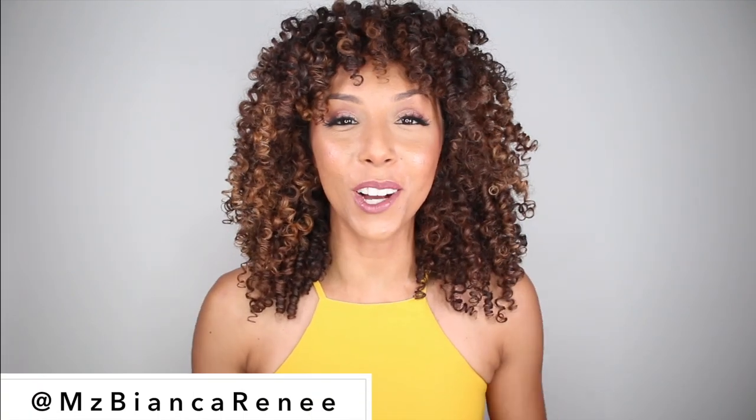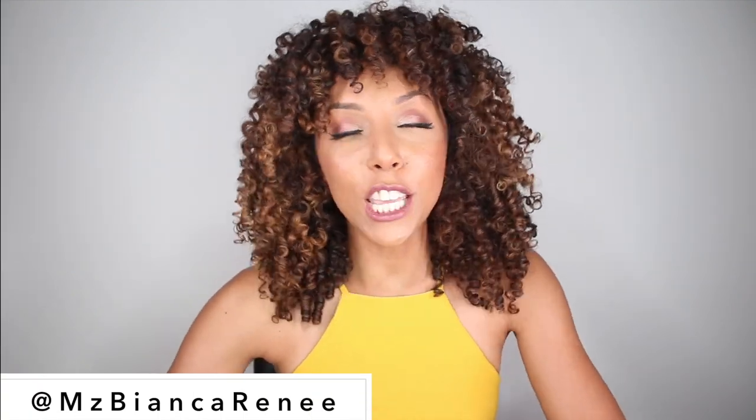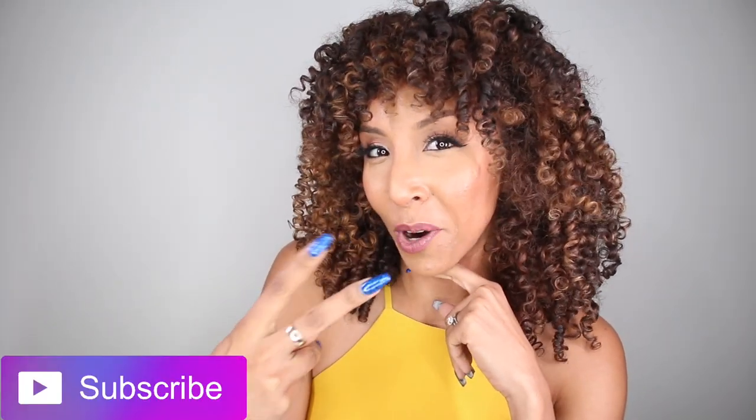Hey beauties, I'm Bianca Renee and you're watching Bianca Renee Today. Today is Foundation Friday, but I actually don't have a foundation per se — I have a CC cream. This is the IT Cosmetics Your Skin But Better CC Plus Cream. If you don't know what foundation is, you must be new to my channel. I'm Bianca Renee and I do Foundation Fridays every Friday, so go ahead and click that little subscribe button so we can be more acquainted.